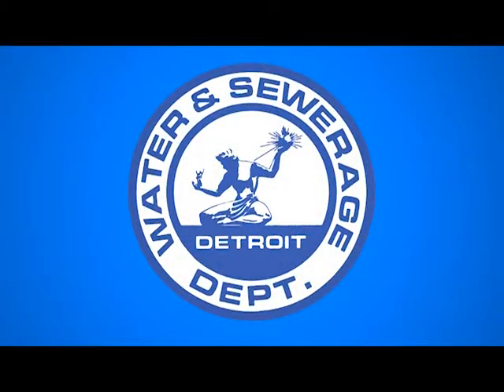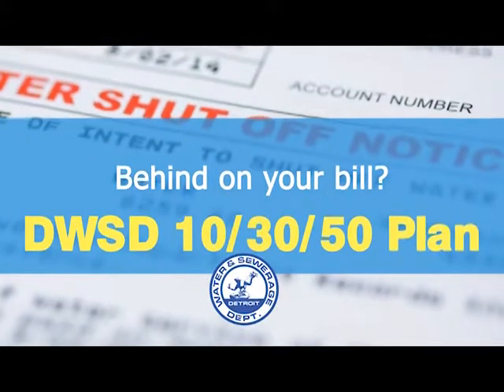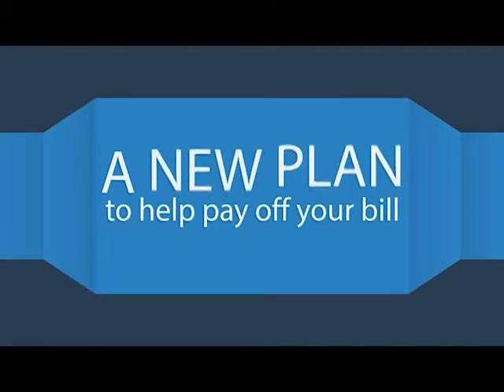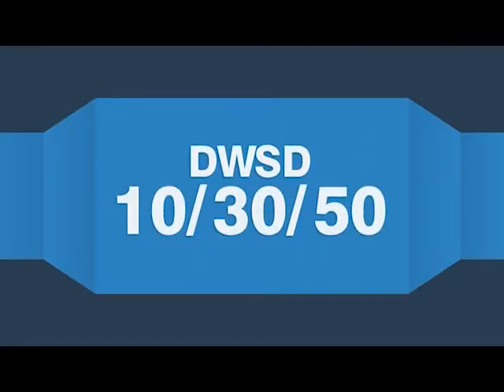Behind on your bill? Check out DWSD's 10-30-50 plan. It's a new way to help you pay off your outstanding balance and stay on top of your water bill. Here's how it works.